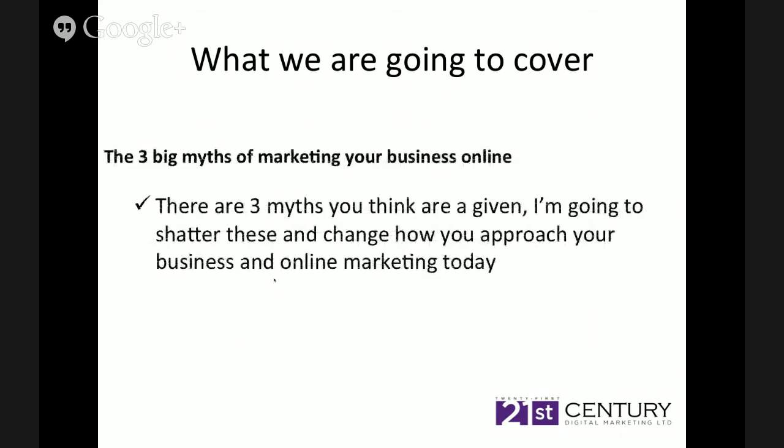So what are we going to cover? The first thing we're going to cover are the three big myths of marketing your business online. There are three myths that you think are a given and I'm going to shatter these and change how you approach your business and online marketing today. Online marketing is a myriad of confusion if you really don't know what you're doing and hopefully we'll be able to help you uncover some of that confusion.